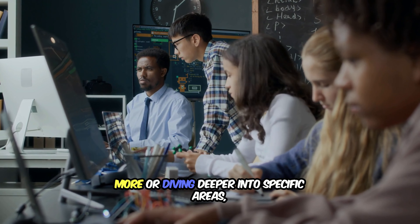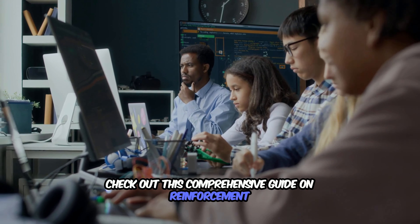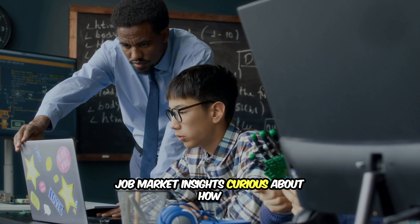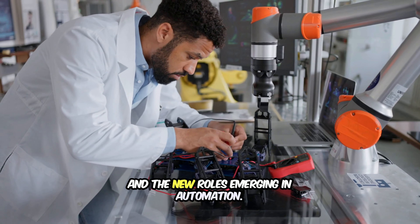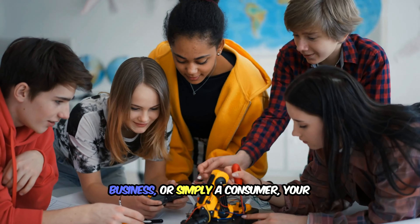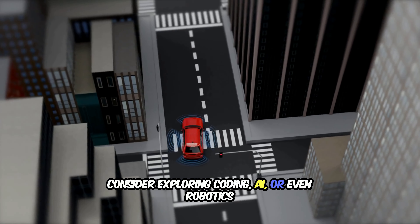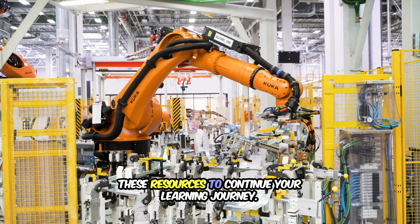For those interested in learning more or diving deeper into specific areas, we've compiled a list of helpful resources. Explore robotics in depth — check out this comprehensive guide on reinforcement learning and its applications in robotics. Read about the ethical challenges that arise with AI and autonomous systems and the frameworks being developed to address them. What role do you see yourself playing in the robotics revolution? Whether you're in the tech industry, business, or simply a consumer, your engagement with this technology matters. What skills or knowledge do you need to stay ahead of the curve? Consider exploring coding, AI, or even robotics development to prepare for future opportunities. Your thoughts and reflections are valuable, so feel free to share them or explore these resources to continue your learning journey.